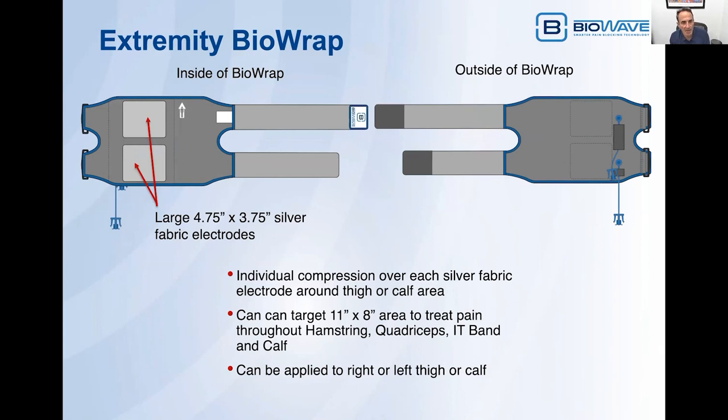Finally, we've designed an extremity BioWrap. This has very large 4.75 inch by 3.75 inch silver fabric electrodes that allow you to treat an 11 inch by 8 inch volume of tissue. It's designed to be used anywhere around the thigh or the calf — you can treat pain throughout the hamstring, quadriceps, IT band, abductor, adductor, and the smaller version can be used to treat the calf or shin splints. There are two compression straps, so you're getting individual compression over each of the two electrodes. This device can be applied to the right or left thigh or calf. We've also designed a shoulder BioWrap, but we're in the midst of that design — it's a more complicated design that will enable us to treat various different aspects of the shoulder.